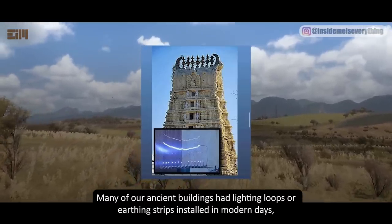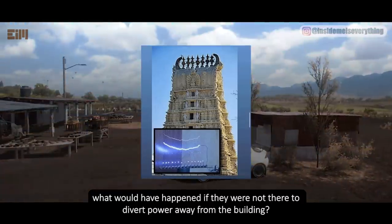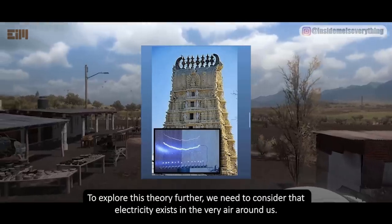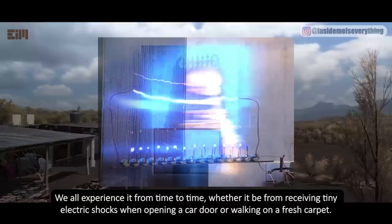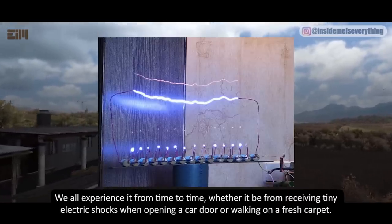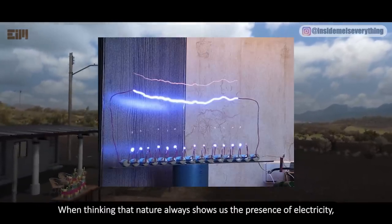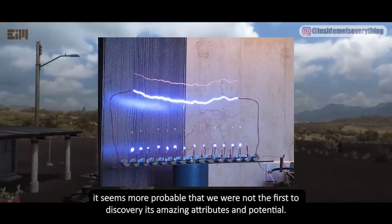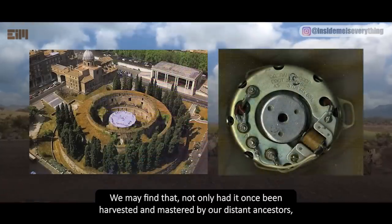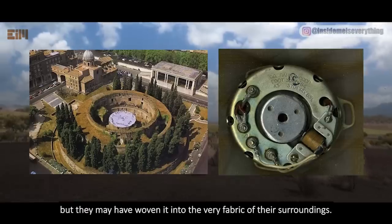Many of our ancient buildings had lightning loops or earthing strips installed in modern days — what would have happened if they were not there to divert power away from the building? Would the building light up? To explore this theory further, we need to consider that electricity exists in the very air around us. We all experience it from time to time, whether it be from receiving tiny electric shocks when opening a car door or walking on a fresh carpet. Lightning, in essence, is an extreme expression of this force. When thinking that nature always shows us the presence of electricity, it seems more probable that we were not the first to discover its amazing attributes and potential. Not only had it once been harvested and mastered by our distant ancestors, but they may have woven it into the very fabric of their surroundings.